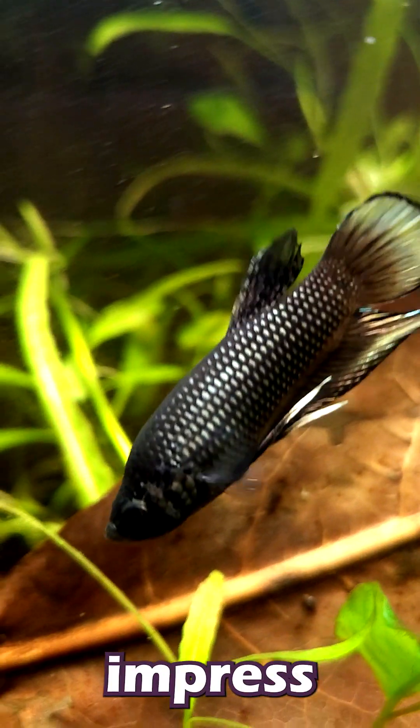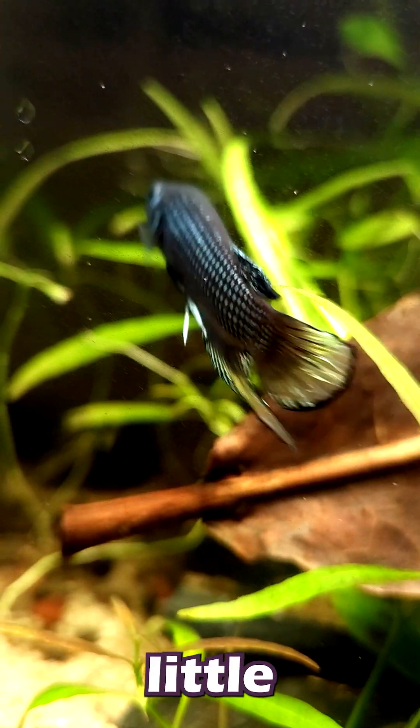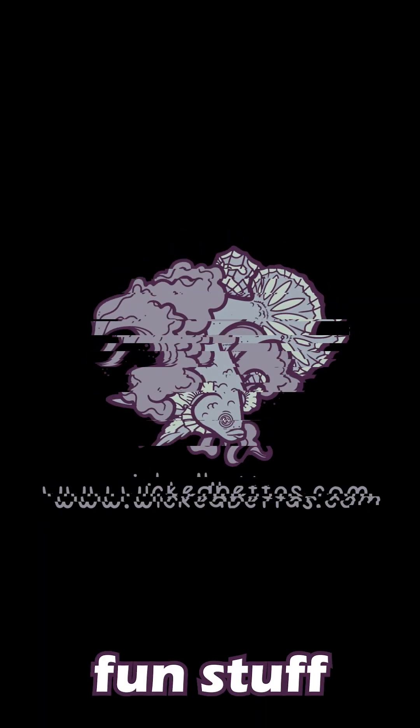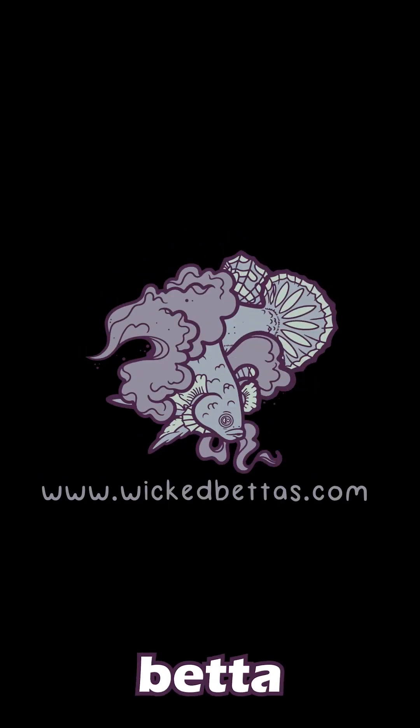So there you go folks, now you can impress your friends with your newfound, and maybe a little weird, knowledge of fish anatomy. Thanks for tuning in, don't forget to follow, like, comment, subscribe, all that fun stuff for more sciencey facts about betta fish.